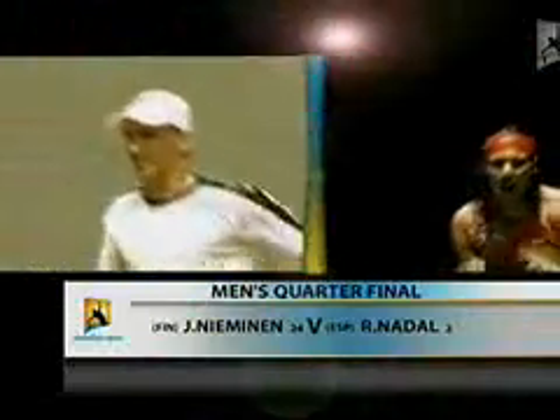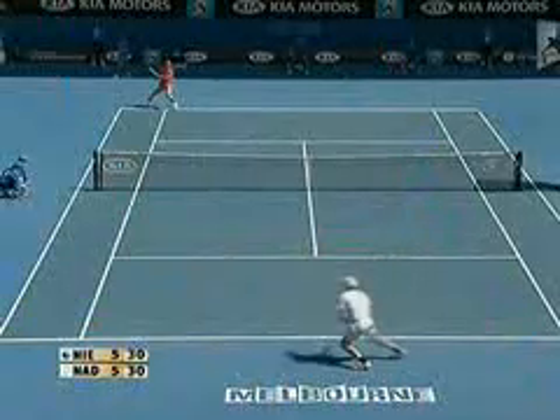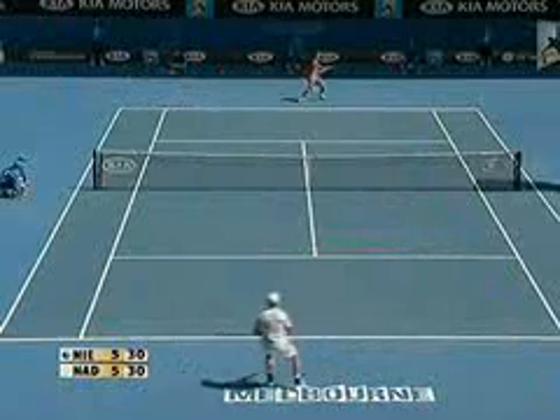On Rod Laver Arena, it's Jaco Niemann against Rafael Nadal. Top-class serving was a feature of an evenly poised first set. We pick it up on serve at 5-all.